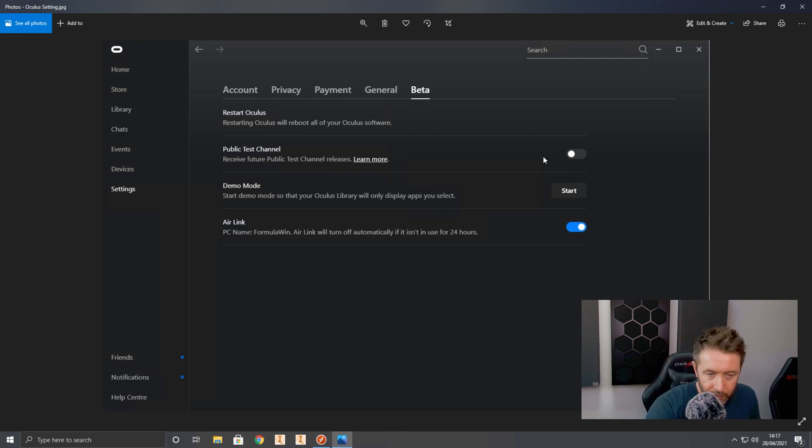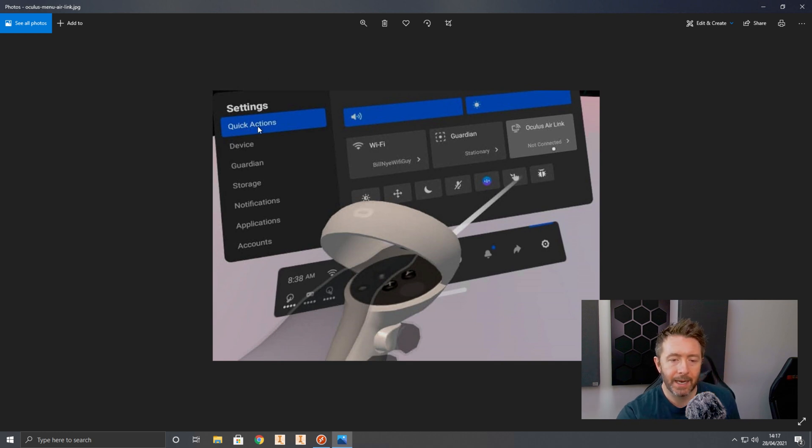Once Air Link is turned on, put your Quest 2 on. I would show this live but it's a logistical nightmare recording everything at once. Go into your quick settings on the Quest 2, and providing your gaming PC and Quest 2 are on the same network, your Quest 2 is on the 5 GHz band, and your PC has a decent connection to the router — ideally ethernet — you should see an Oculus Air Link tile. Click it and you'll be transported from the Quest 2 home environment into full PC VR mode, as if you were using an Oculus Rift S or had connected via USB cable.